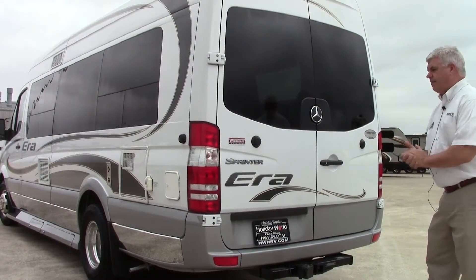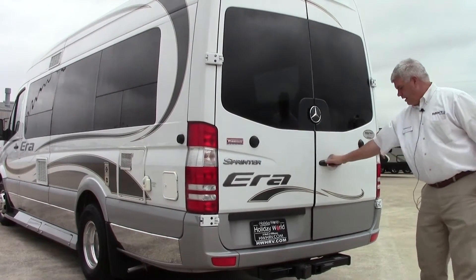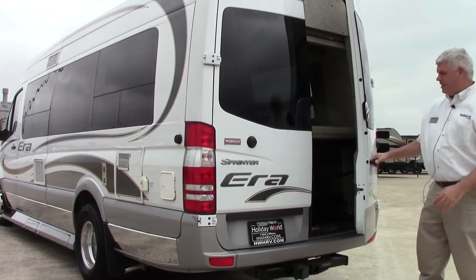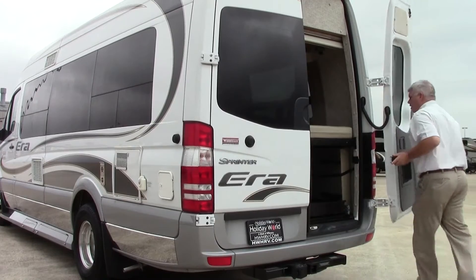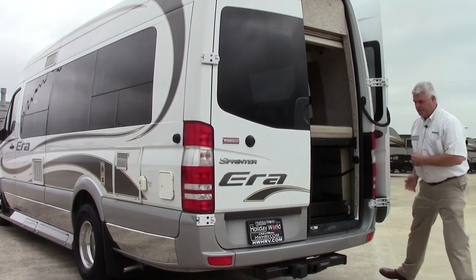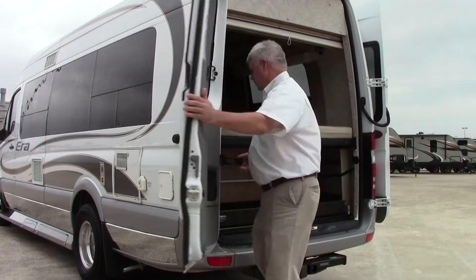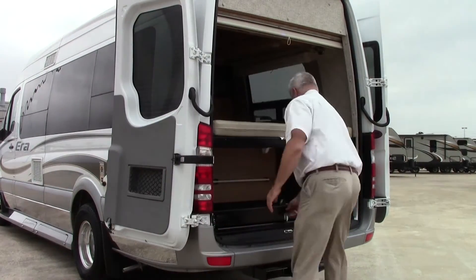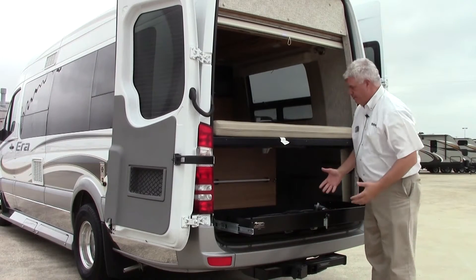Here on the back of our Era, it is on the Sprinter Mercedes chassis. One thing I like about this is you have a towing capacity up to 3,500 pounds. These back doors — if you're going to be at the beach or want to load everything in, you can fully extend them just like this. And then we have a little slide tray that comes out so you can store your things here. They're easy to access.